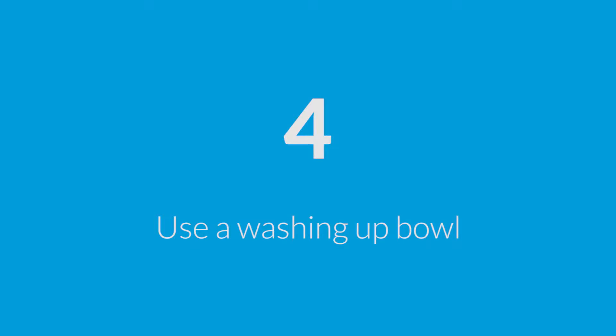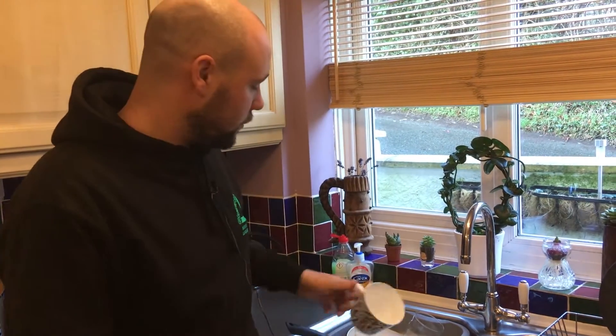When you're boiling water on the hob, don't forget to put a lid on the pan to keep all that heat inside the pan. Try using a bowl instead of filling your sink full of hot water, and only do your washing up when you've got a full load of pots to be washed.